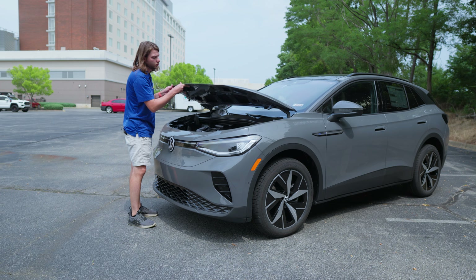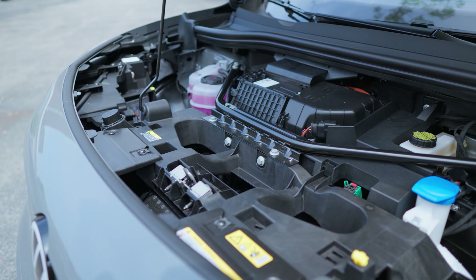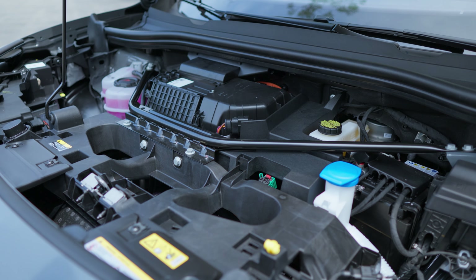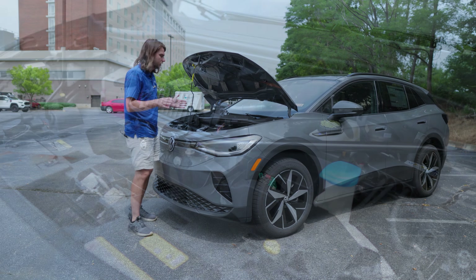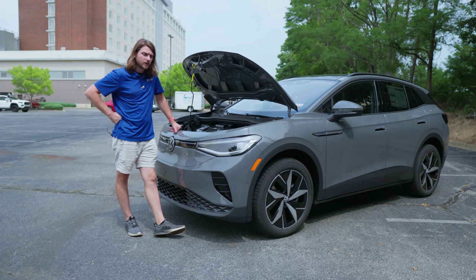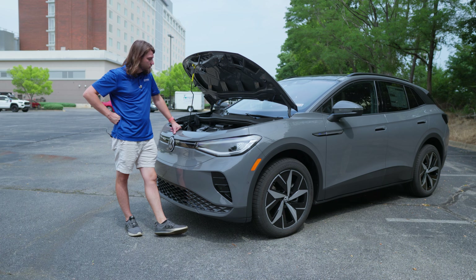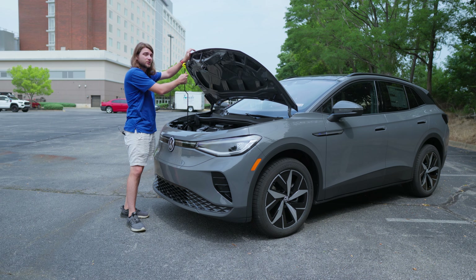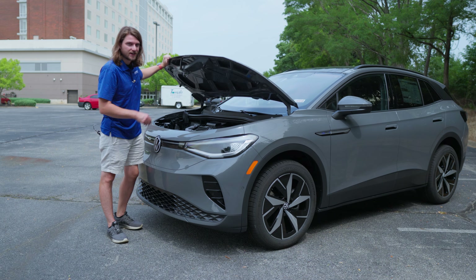Unfortunately there's no frunk here, so when you open the hood you get access to some electronic components — you can see the front motor down there along with your windshield wiper fluid and all that. Easy to access, but unfortunately no frunk. I really hope Volkswagen changes that in the future because I'd love a little extra storage up front, although you still get really nice storage in the back.